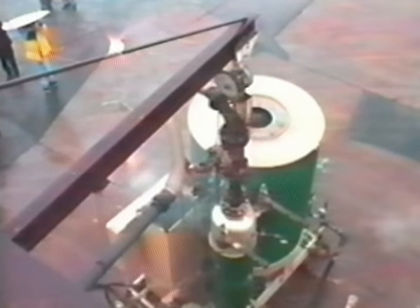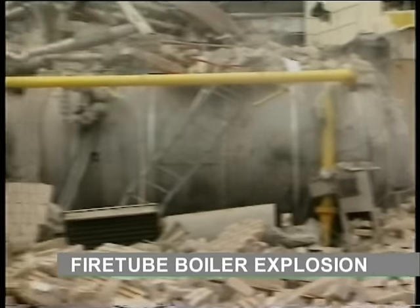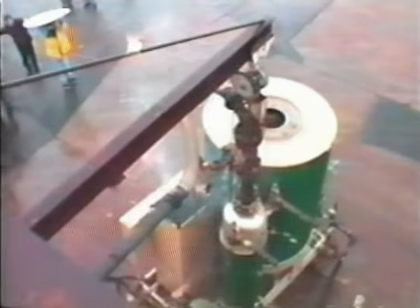Traditional boilers occasionally rupture, and the resultant release of energy from the pressure vessel can be deadly. By design, the Clayton monotube coil cannot have a catastrophic steam explosion.